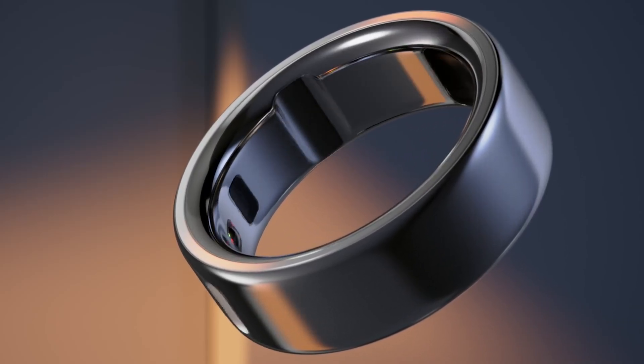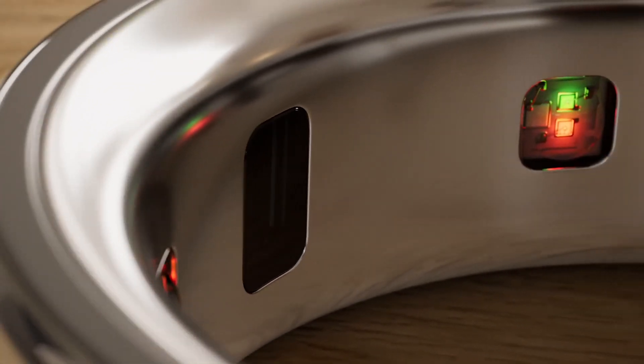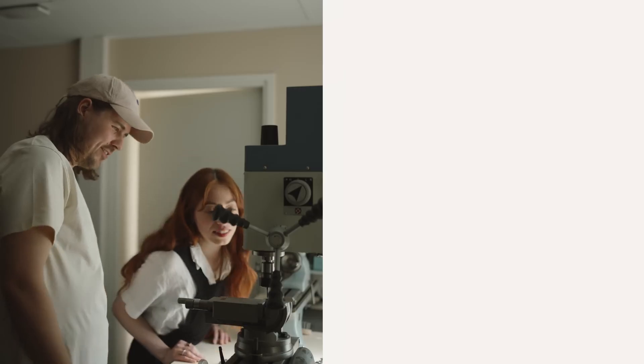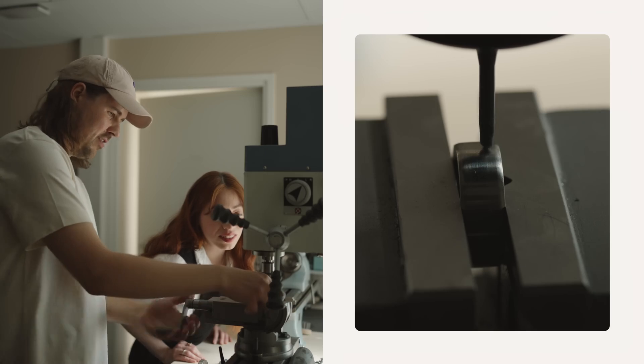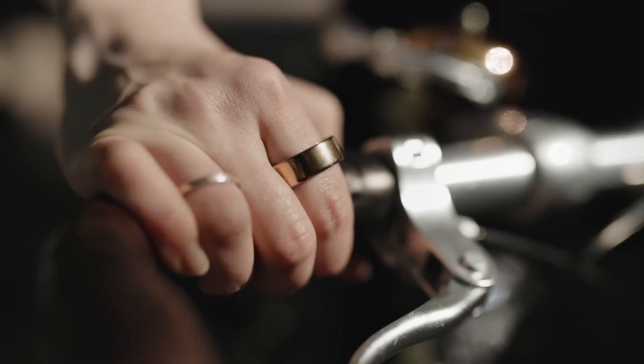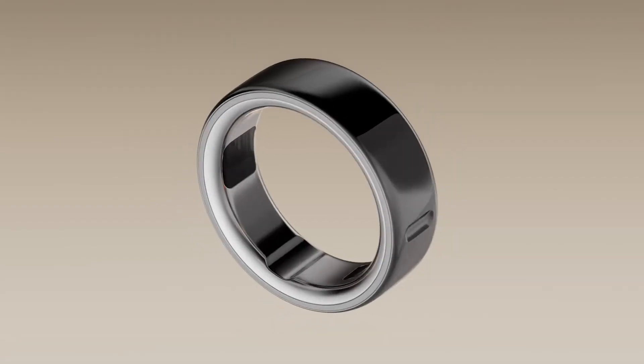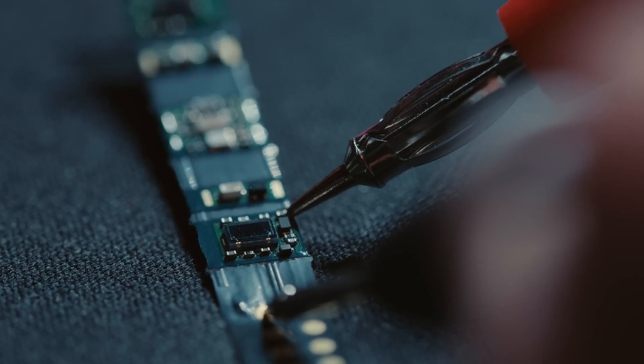Oura Ring 4 — titanium doesn't just sound fancy, it is an incredible material. It allows us to shrink the enclosure to an almost unrealistic level without compromising mechanical structure. It's easy to make a ring, but it's really hard to make one that blends into your life, that you can carry on with without noticing it's there. So that requires rocket science to make it super tight, reliable, and accurate.